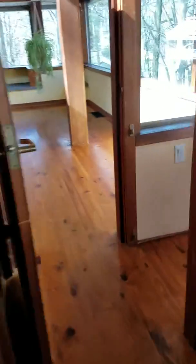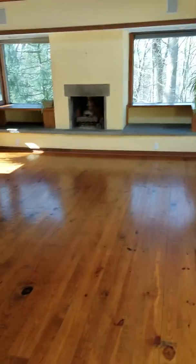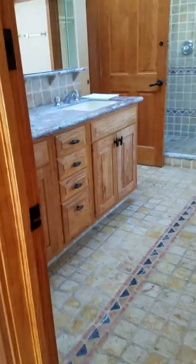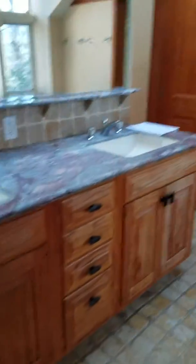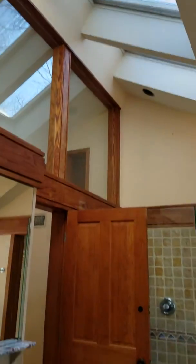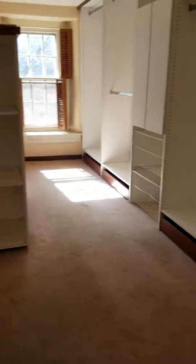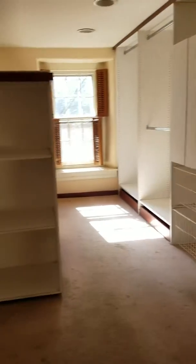There is a walk-in closet — I'm a little sick so I sound a bit off. It goes into this master bath with skylights, a full bath and shower, and it leads back into the walk-in closet. The house definitely needs work.